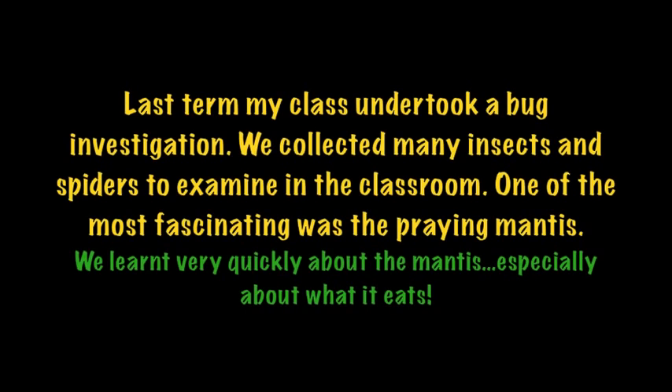Last term my class undertook a bug investigation. We collected many insects and spiders to examine in the classroom. One of the most fascinating was the praying mantis. We learnt very quickly about the mantis and especially what it eats.